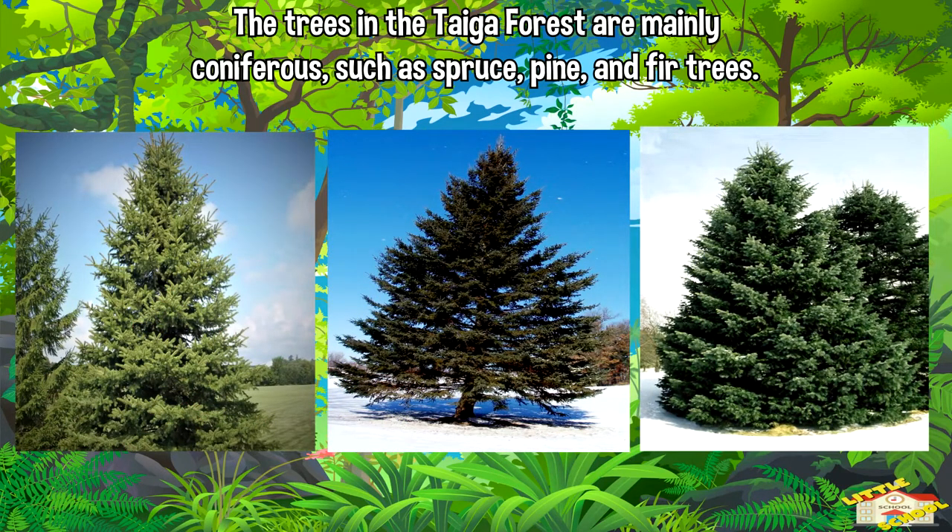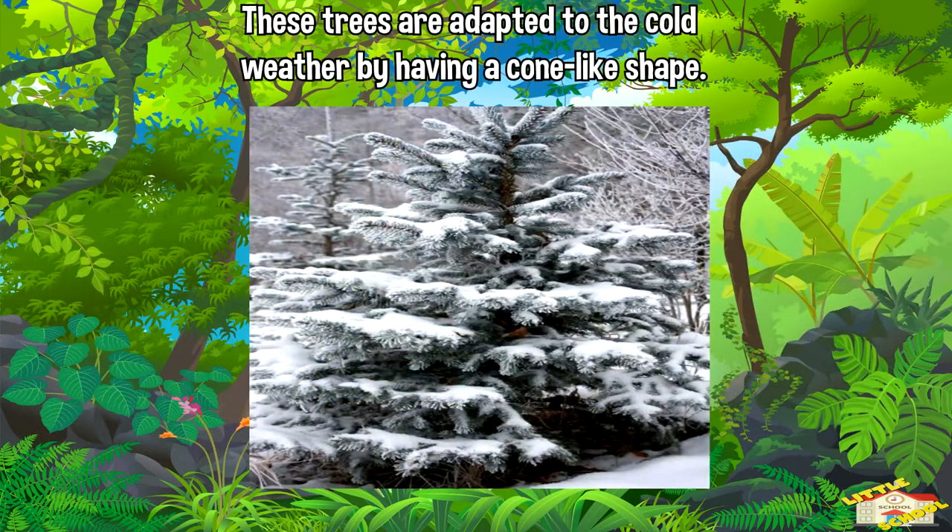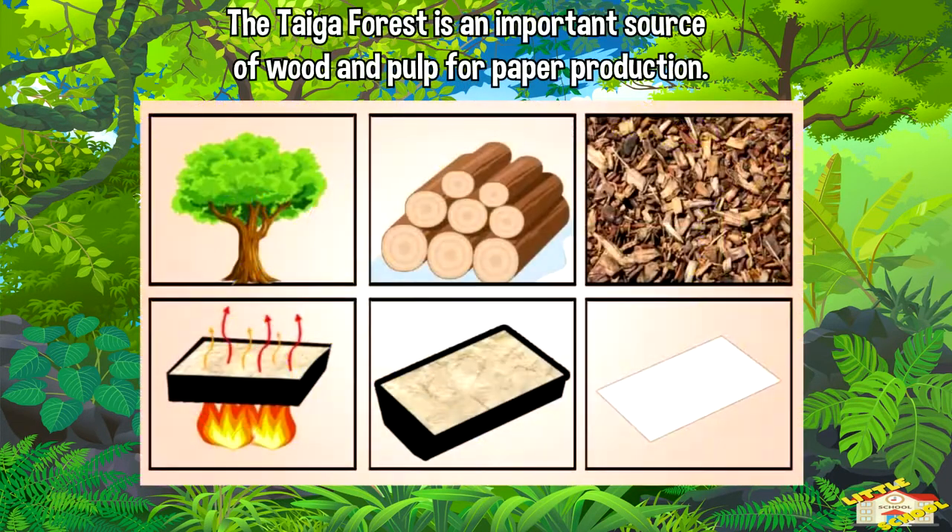The trees in the taiga forest are mainly coniferous, such as spruce, pine, and fir trees. These trees are adapted to the cold weather by having a cone-like shape, which helps to shed snow and prevent branches from breaking under the weight of the snow.